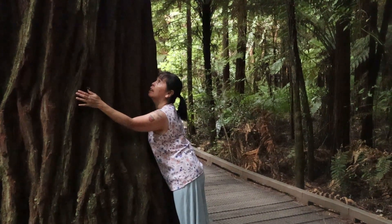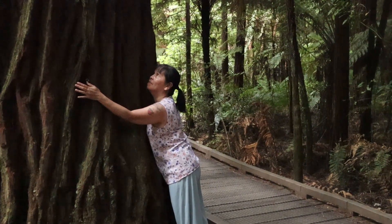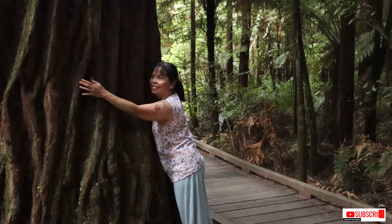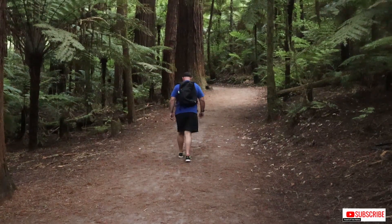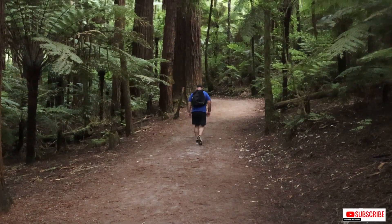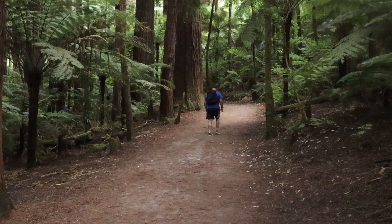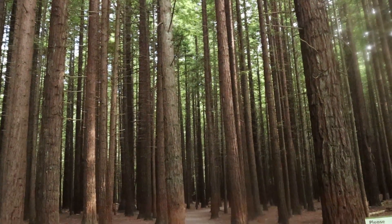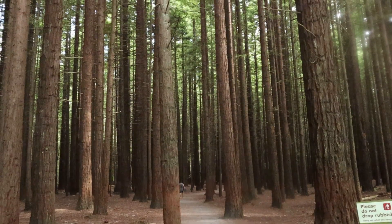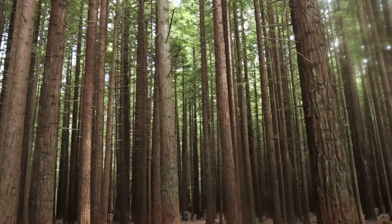They say that hugging a tree increases happiness and helps reduce stress, so why not hug a tree! We enjoyed walking between the sequoia trees, looking up at the canopy above us. It was worth spending the afternoon in the forest.